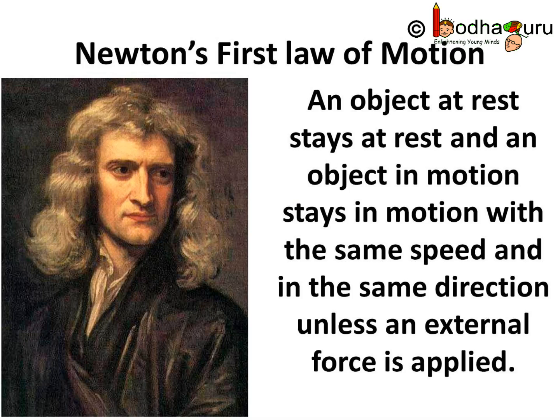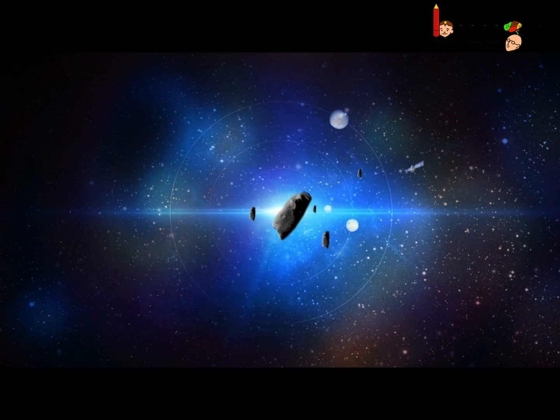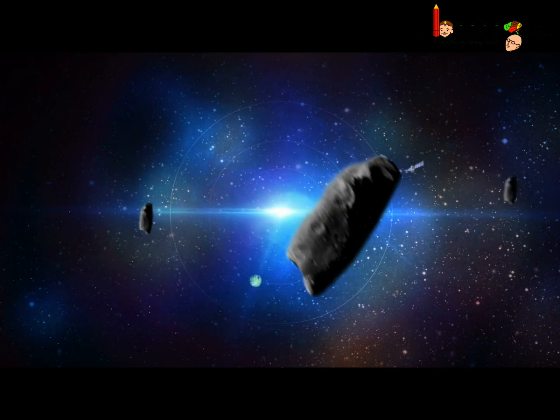An object at rest stays at rest, and an object in motion stays in motion with the same speed and in the same direction unless an external force is supplied. Have you ever wondered why there are many space bodies which have been moving in space for thousands of years?